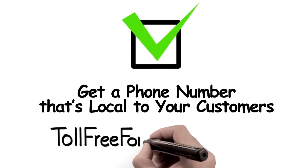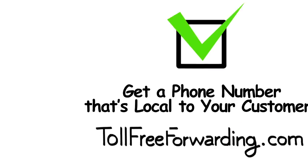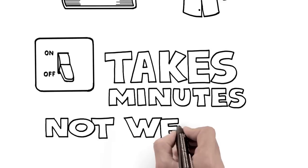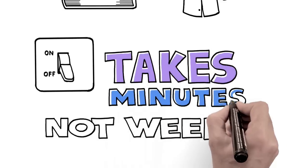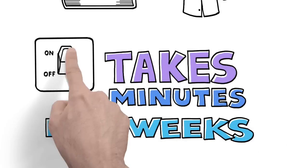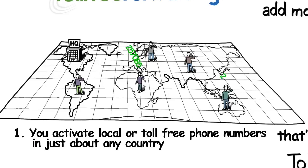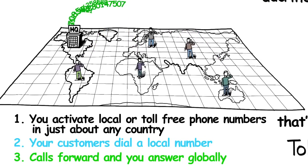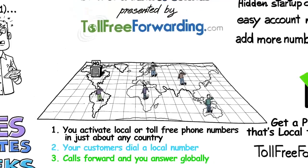There is a better solution. Get a phone number that's local to your customers from TollFreeForwarding.com. With immediate availability and instant activation, you'll be up and running in minutes, not weeks. When customers call your new number, their calls get automatically transferred to any phone you wish, anywhere in the world, even a mobile phone.